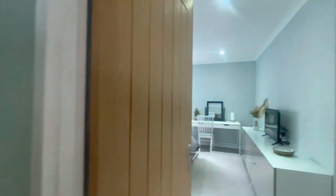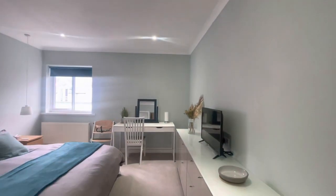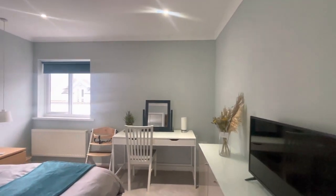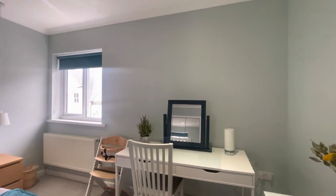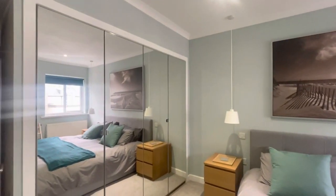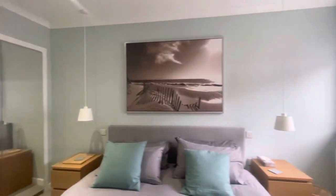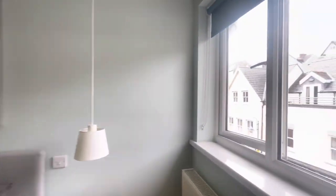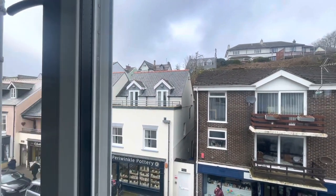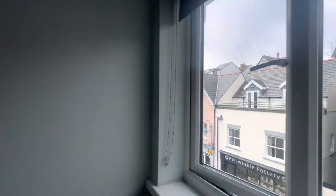I'm going to the master bedroom. Again, we've got a smart TV, lots of storage, a dressing table, super king bed, and ample closet storage. This bedroom overlooks the Strand in Saundersfurt, where there's lots of cafes, bars, and restaurants.